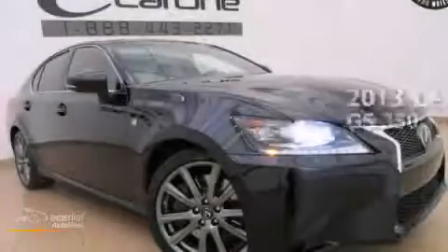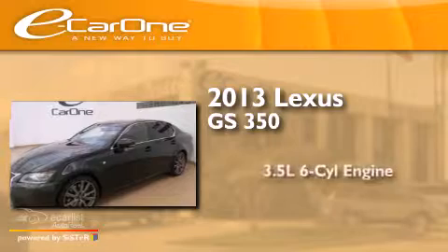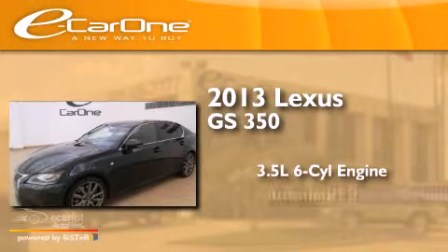This is a 2013 Lexus GS 350. It has a 3.5-liter six-cylinder engine and an automatic transmission.